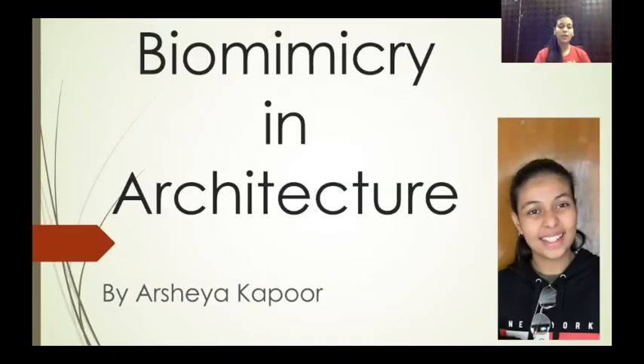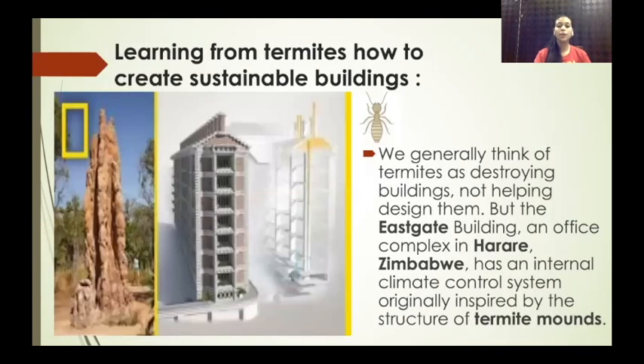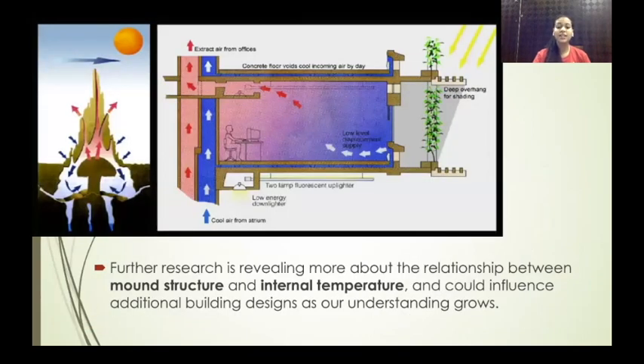My name is Arshia Kapoor and today I am presenting my example of biomimicry in architecture: learning from termites how to create sustainable buildings. We generally think of termites as destroying buildings, not helping design them. But the East Gate Building, an office complex in Harare, Zimbabwe, has an internal climate control system originally inspired by the structure of termite mounds. Further research is revealing more about the relationship between mound structure and internal temperature, and could influence additional building designs.